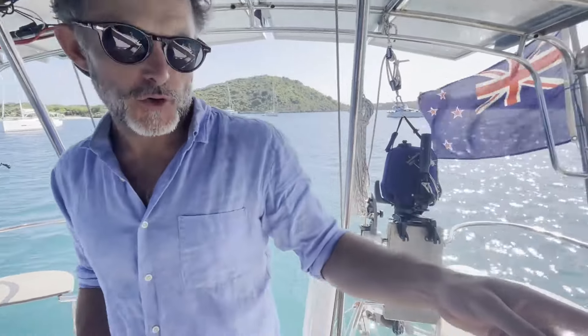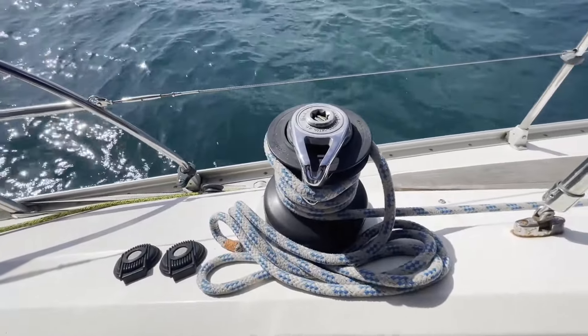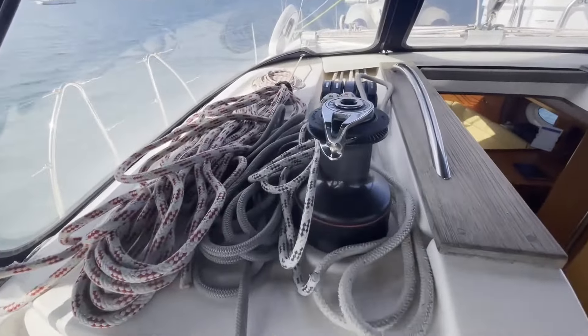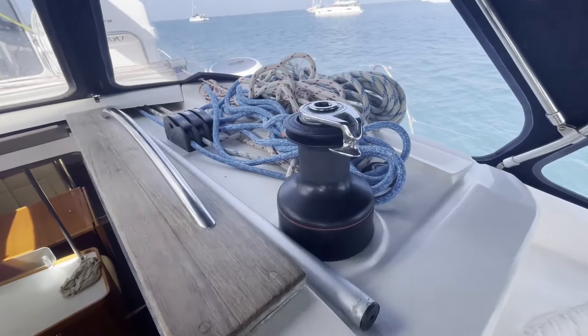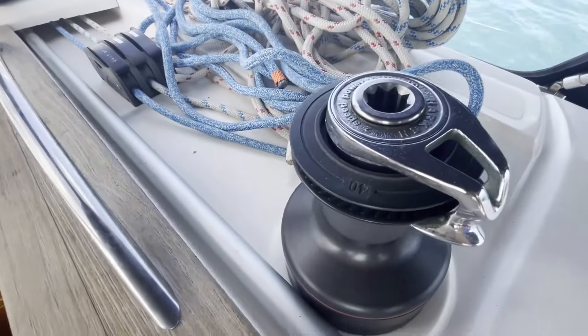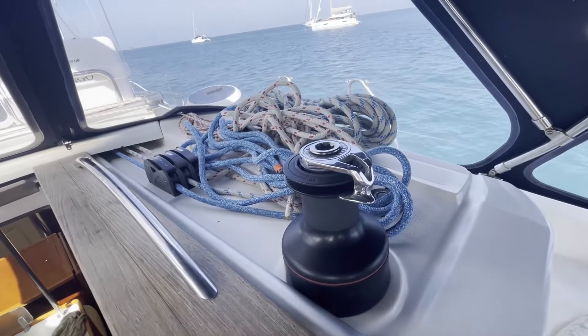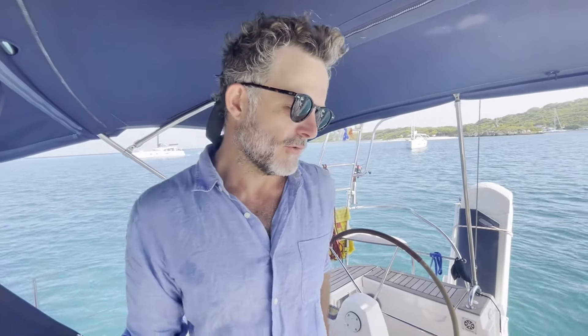There are four winches on board — all of them are electric Harken two-speed winches operated by foot or by hand buttons. That means you can handle the boat entirely from inside the cockpit. The mast is in-furling and the genoa is furling, meaning you never have to go up on deck during bad weather if you don't need to.